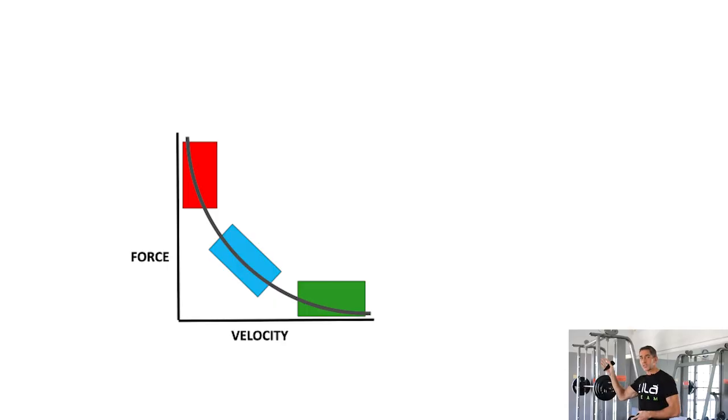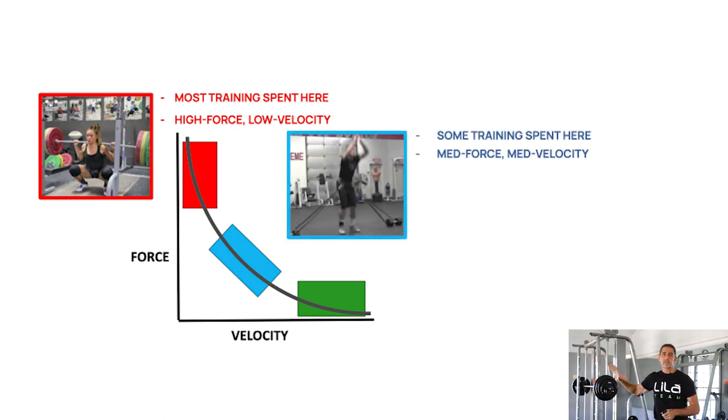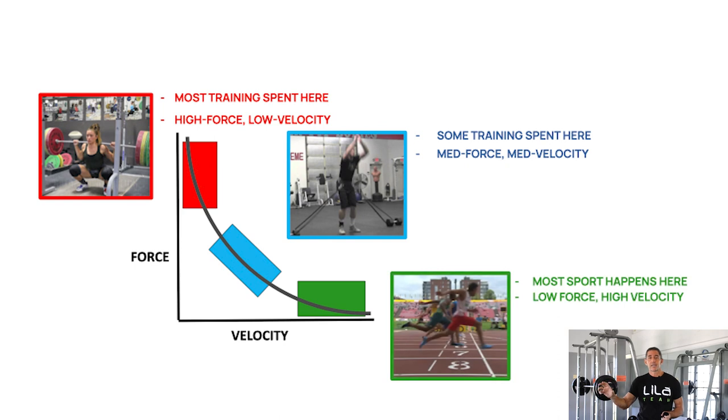To understand it simply — anyone in the strength and conditioning field understands the force-velocity curve. There are tons of tools and equipment that macro-load us with high force, but they tend to be low speed. Moving down the curve we see lighter tools like cables, tubing, kettlebells, weighted shirts, ankle weights, wrist weights, and medicine balls — medium load, medium speed. But we don't have a lot that works where most, if not all, sport happens: high speed, light load. That's where that little load makes a huge difference.